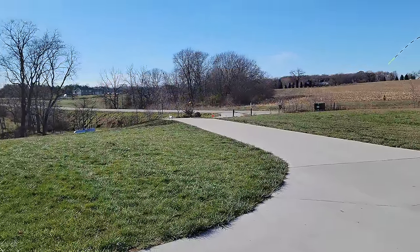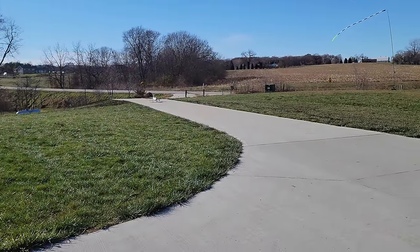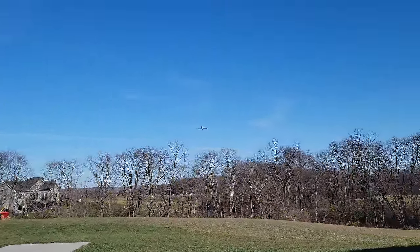Throttle cuts off, takeoff flaps deployed. Here we go. 50% throttle, 60. Oh yes! Out of the gear, out of the flaps.